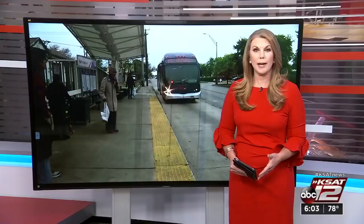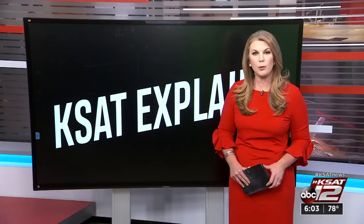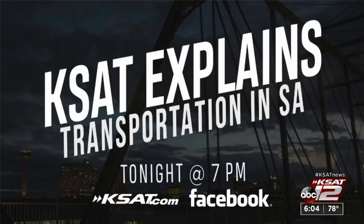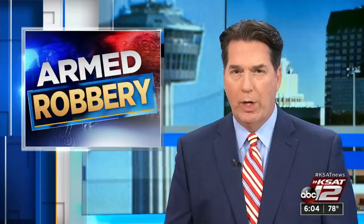Whether you prefer to drive, bike, walk, or ride, mass transit options have an effect on you. For tonight's KSAT Explains livestream, we'll be talking about San Antonio's troubled mass transit history. You can catch KSAT Explains Transportation in San Antonio tonight starting at 7:10, live on KSAT.com, the KSAT TV app on your streaming devices, and on the KSAT Facebook page.